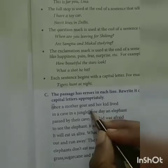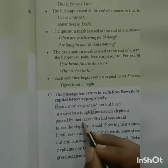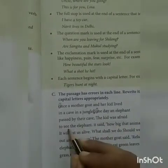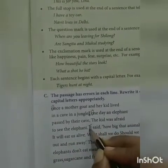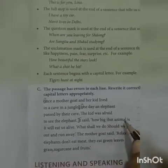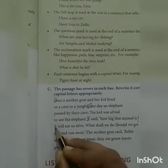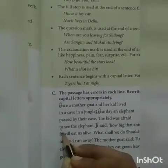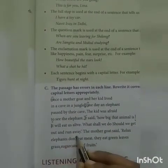One day, an elephant passed by their cave. The kid was afraid to see the elephant. 'It' gets a capital letter. It said, how big that animal is! It will eat us alive. What shall we do? Should we get out and run away?